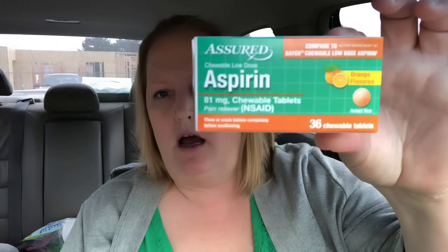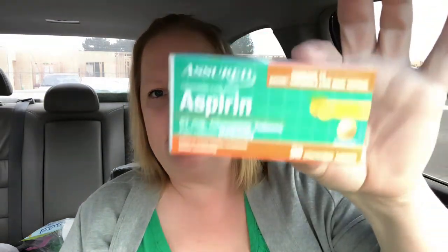I grabbed a thing of chewable aspirin — orange flavored, 36 chewable tablets — just to keep on hand. And I found the Global Beauty Care aqua sleeping mask plus hyaluronic acid, which was a wish list item — I finally found one!